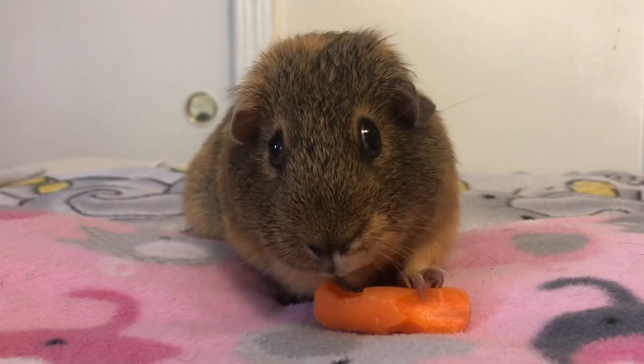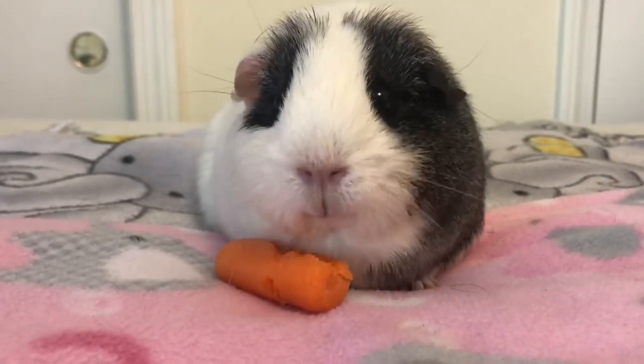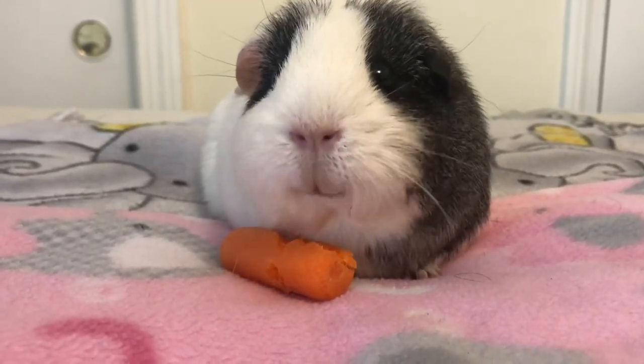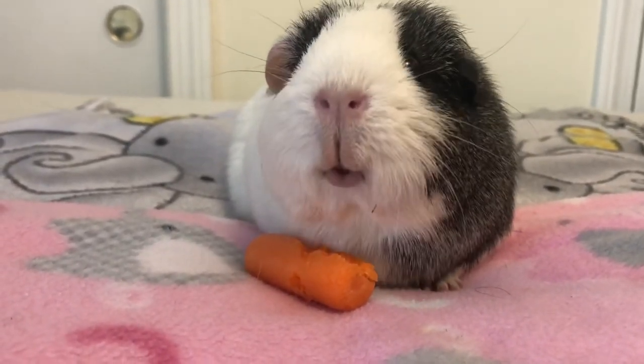Of course, guinea pigs also need to be drinking plenty of water. The more hay you feed your guinea pigs, the more water they are going to drink. This is because hay is very dry and causes guinea pigs to be thirsty.